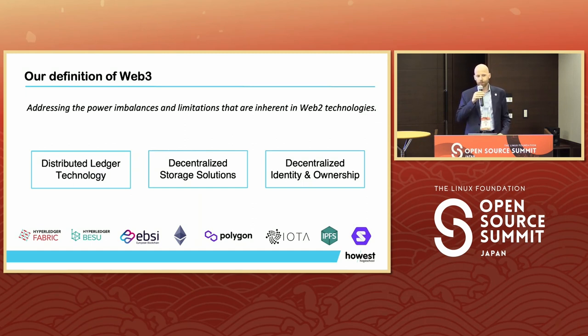Web3 is a broad word with many definitions. For us it's quite a simple one. We say we address the power imbalances and limitations that are inherent to Web2 technologies. We focus mainly on distributed ledger technologies, decentralized storage solutions and decentralized identity and ownership. We are really open-minded towards all technologies.